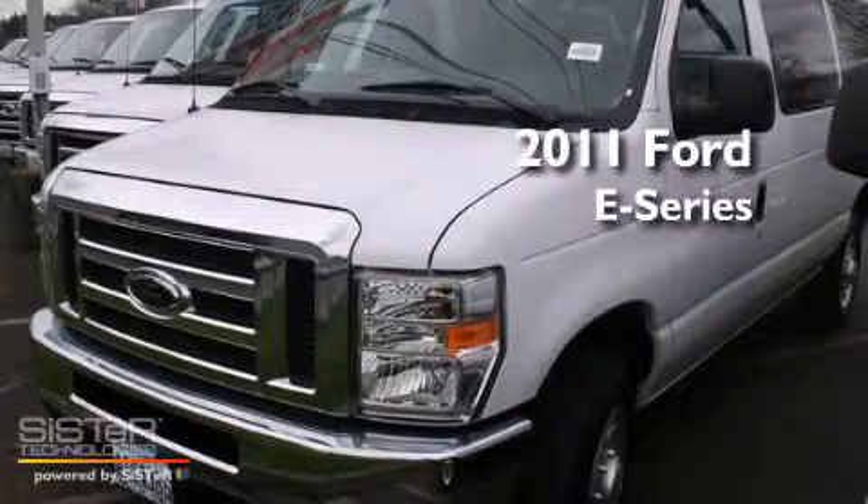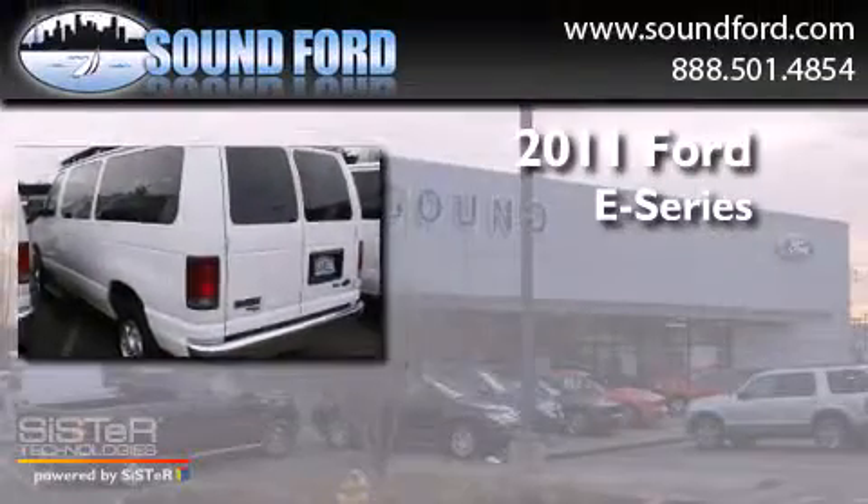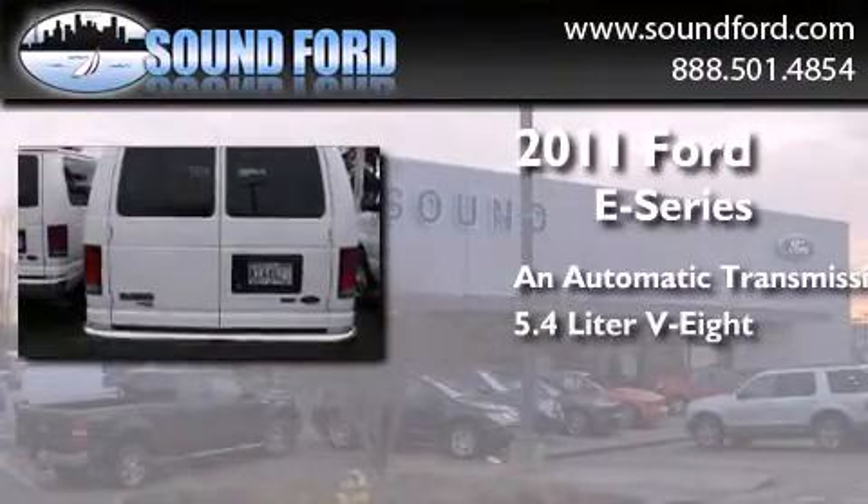This is a 2011 Ford E-Series Econoline van. This van has an automatic transmission and a 5.4 liter V8.